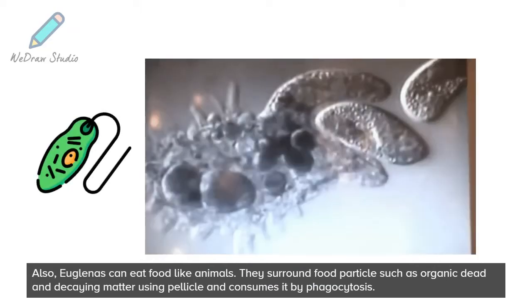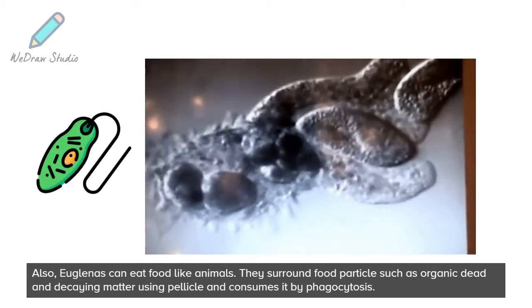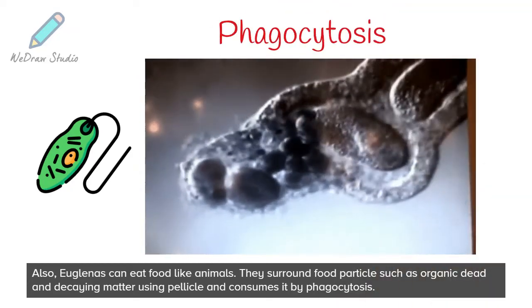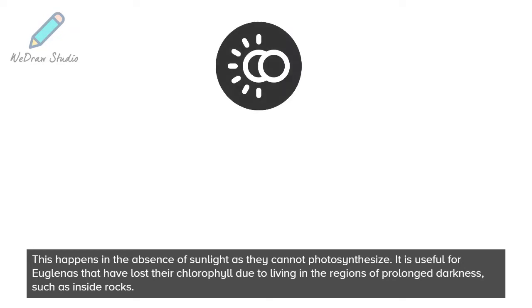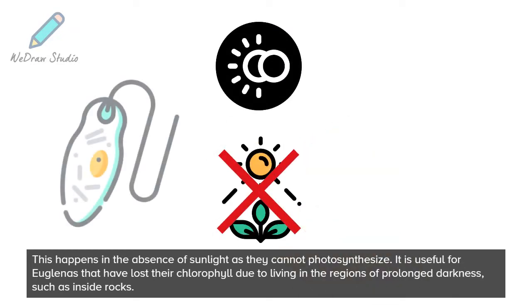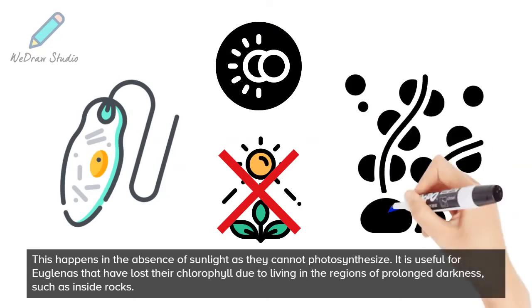Euglenas can also eat food like animals. They surround food particles such as organic dead and decaying matter using the pellicle and consume it by phagocytosis. This happens in the absence of sunlight as they cannot photosynthesize. It is useful for Euglenas that have lost their chlorophyll due to living in regions of prolonged darkness, such as inside rocks.